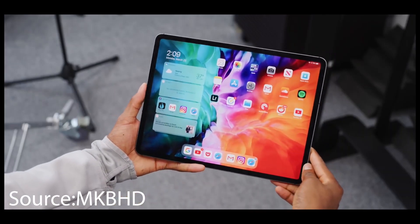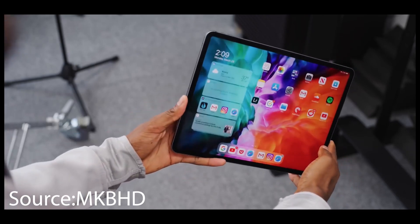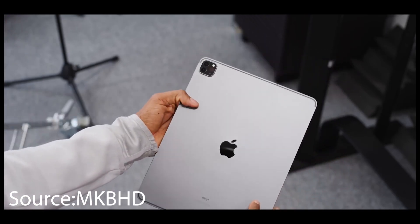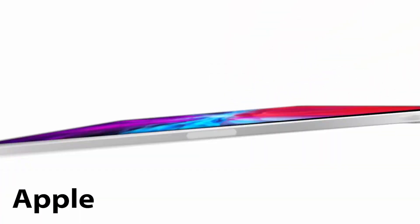Hey, what's up YouTube? A new leak has surfaced online courtesy of 9to5 Mac that the upcoming iPad Pro is going to be coming with an E14X chip that is going to be based on the M1 chip from the MacBooks.